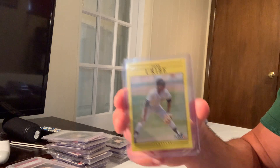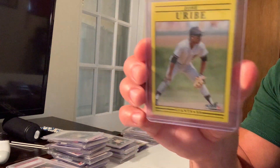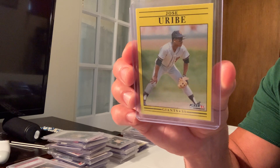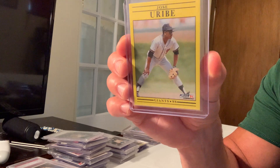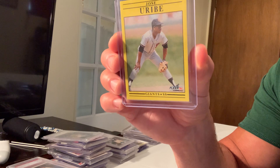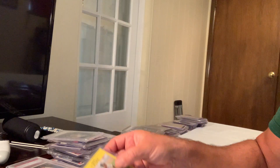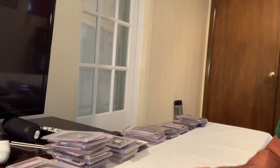Here's an error card — I'm not sure why anybody would buy it just because of a wrong birth date, but that's why it sold for $4,725. That's the Jose Uribe error on the 1991 Fleer.